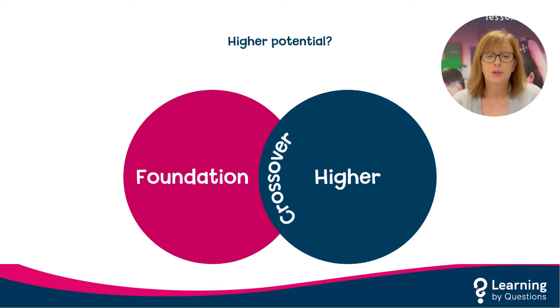As a general rule, if pupils are comfortable answering the crossover questions and performing well, they are a good fit for the higher paper. If they are struggling with crossover questions, they are better off being entered on the foundation paper.